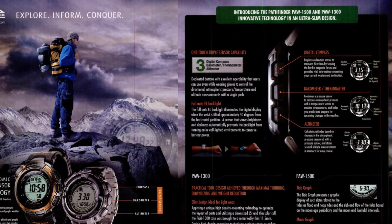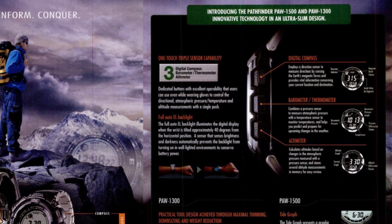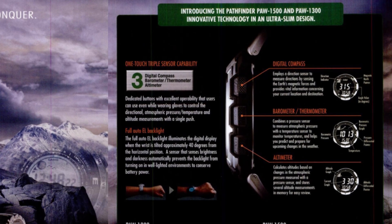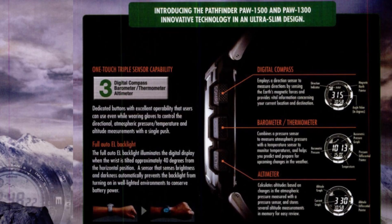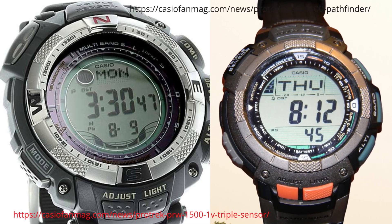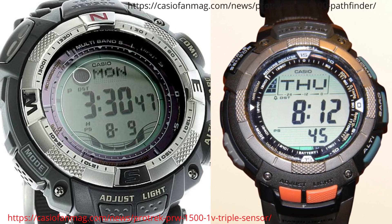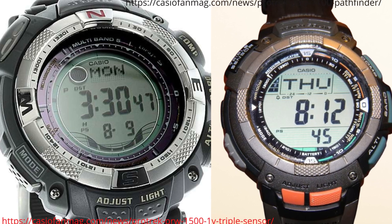The PRW-1300 or PAW-1300 had a thinner case, less bulky than a lot of the previous ProTreks, achieved by using high density mounting technology that optimised the layout, downsized the LSI, and used a thin solar cell. Movie fact: it was worn in Avatar. The PRW and PAW-1500 added 200m water resistance, which Casio claimed made it suitable for rafting and yacht racing, and had tide graph and moon graph displays.